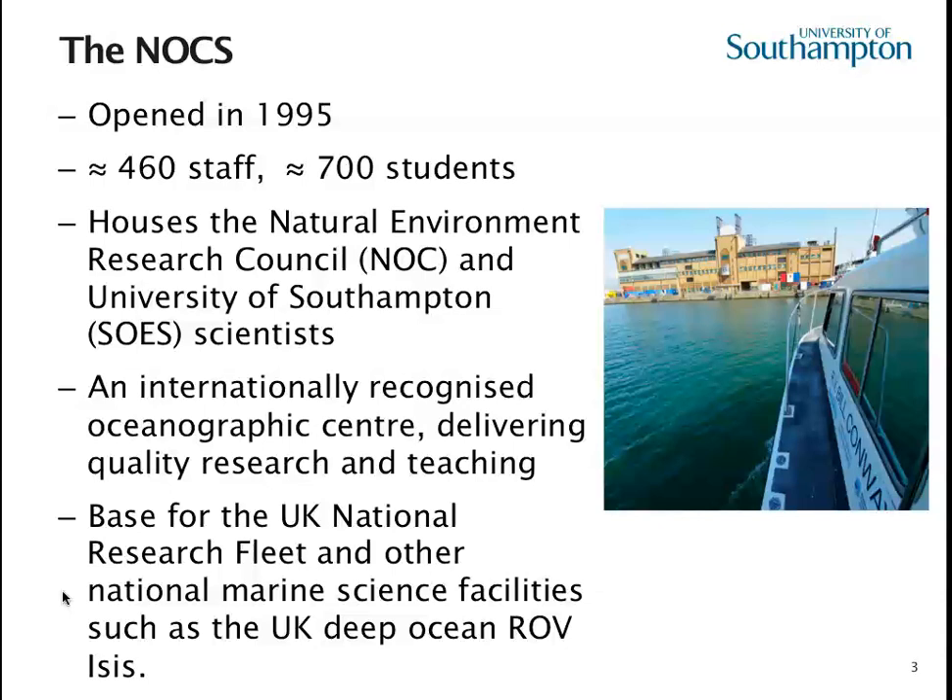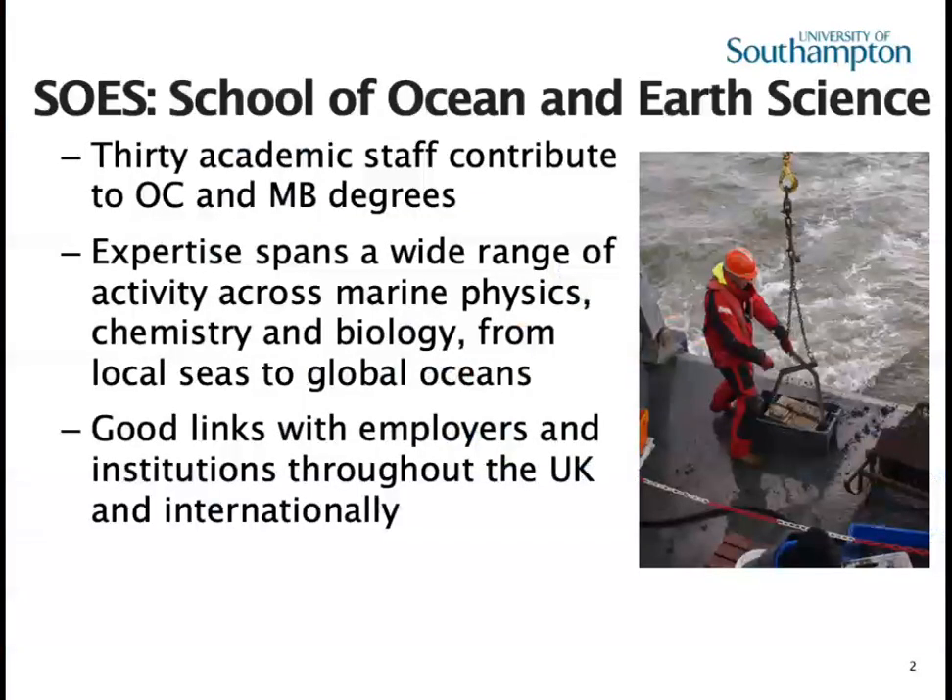The other big advantage is it's the base for the UK National Research Fleet and other facilities like the deep ocean ROV ICIS and our auto subs. This means that not only do you get to hear about these developments, but you can actually go and see them and talk to the engineers and staff that work on them. There are 30 of us contributing to the oceanography and marine biology degrees — we are oceanographers so we teach marine biology, marine physics, marine chemistry, and marine geology — providing a strong interdisciplinary degree much favoured by employers.